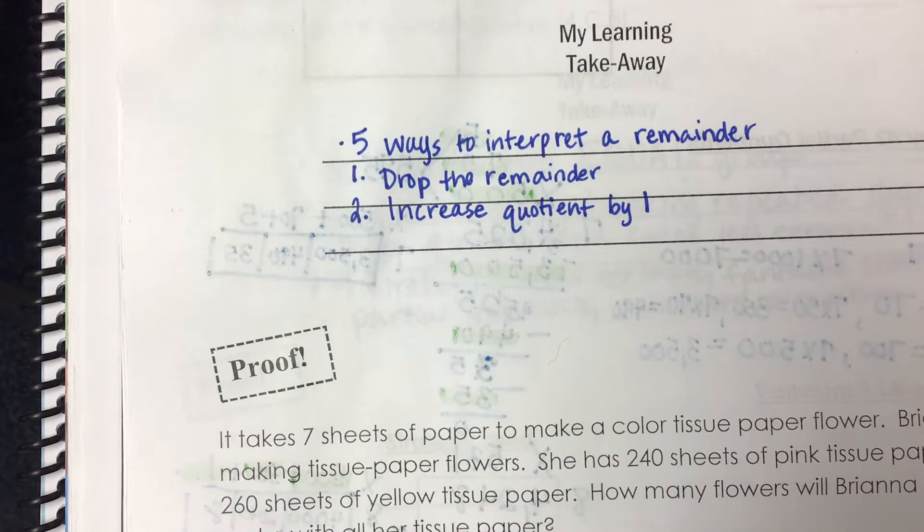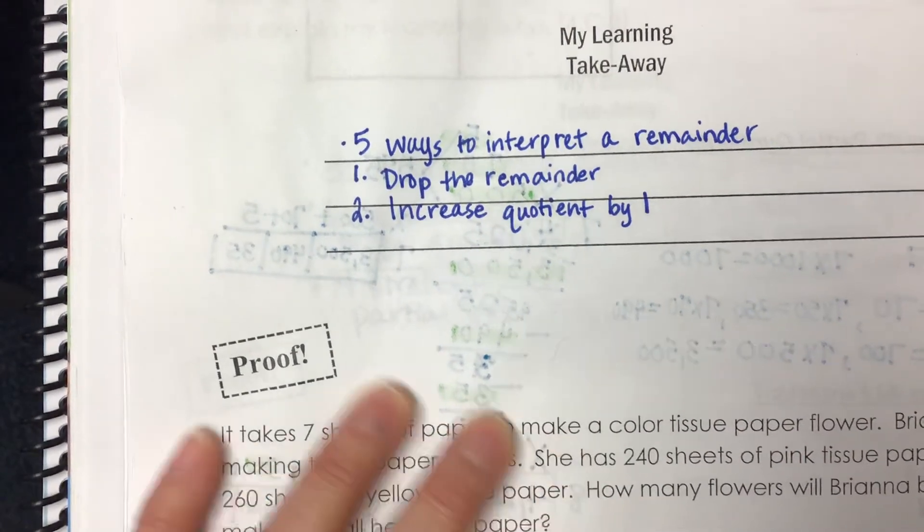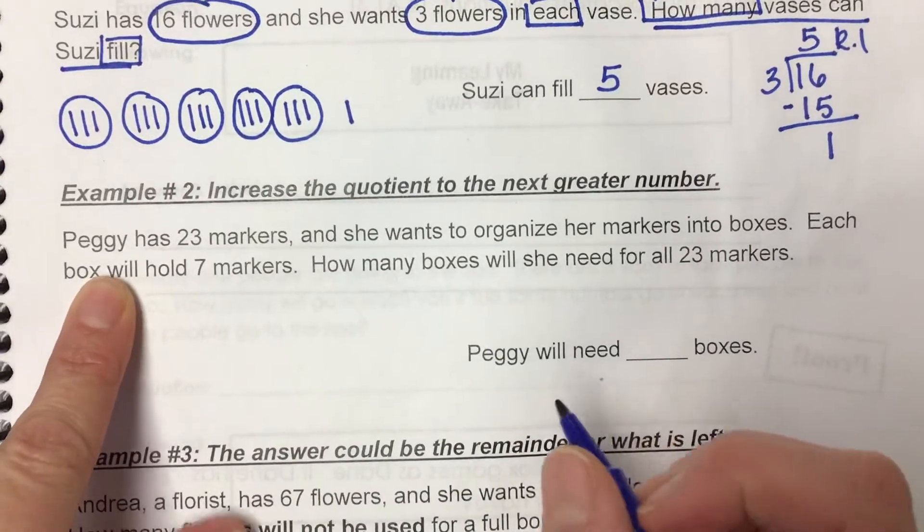If you go up one, and then you don't have the remainder with it anymore, it's a whole number? Yep, you go to the next whole number. That's exactly what I mean. So let's look at number two on page 56, and this is an example.